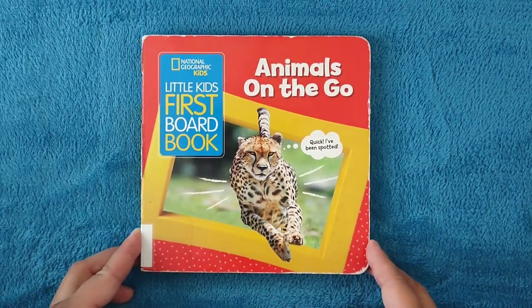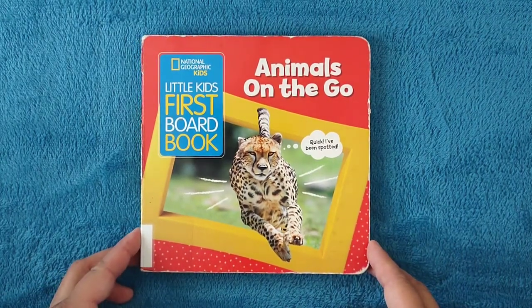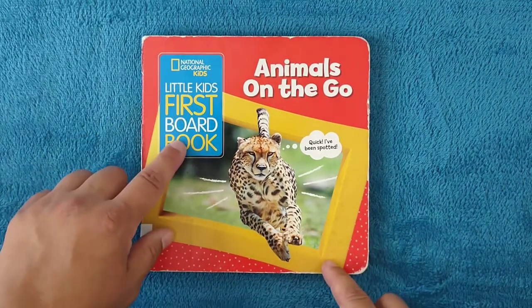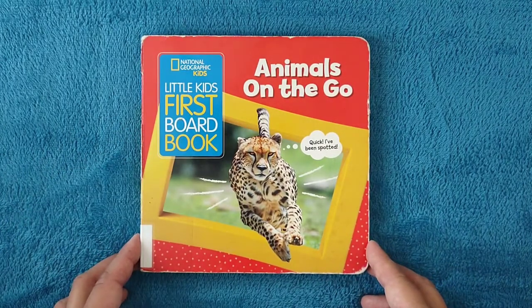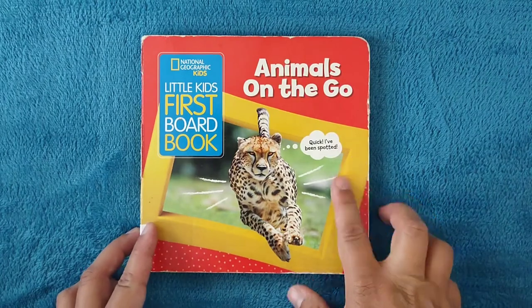Hello, and welcome to Storytime for Kids. Today we're going to read Animals on the Go from National Geographic Kids, and this is a collection called Little Kids First Board Book. Let's get started.